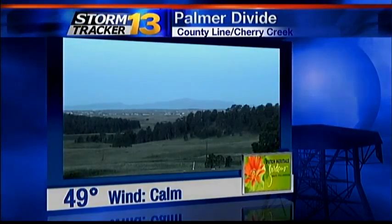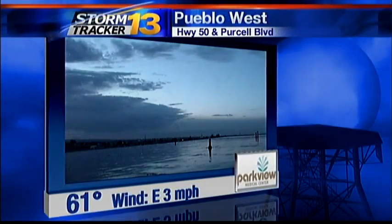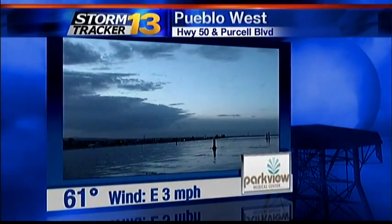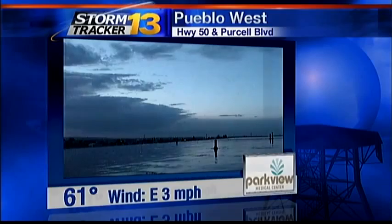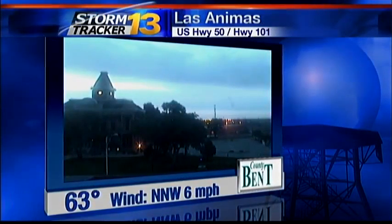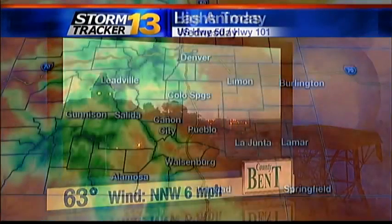49 degrees at Dutch Heritage Gardens, with the wind calm at the moment. We're 61 currently in Pueblo West. There's the back edge of some of the clouds responsible for the showers over parts of southeastern Colorado. It looks a bit cloudy out near Los Animas too — 63 at last check. Light breeze out of the northwest, just six miles an hour currently.